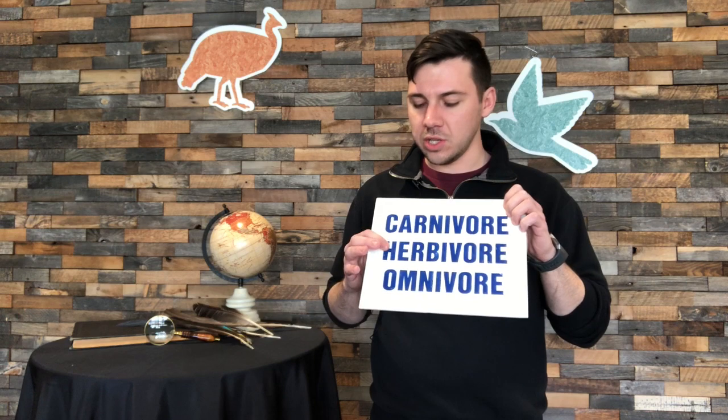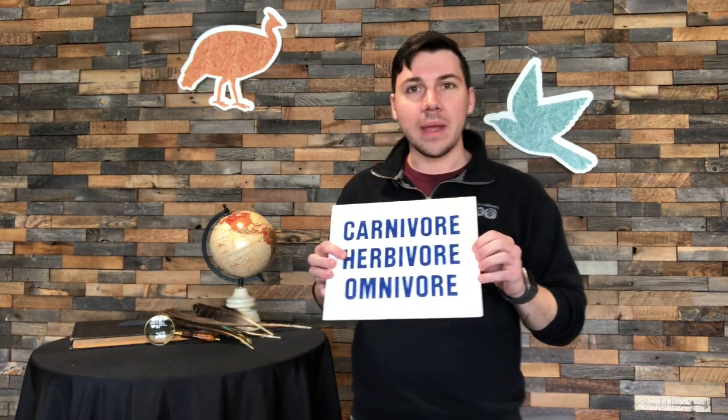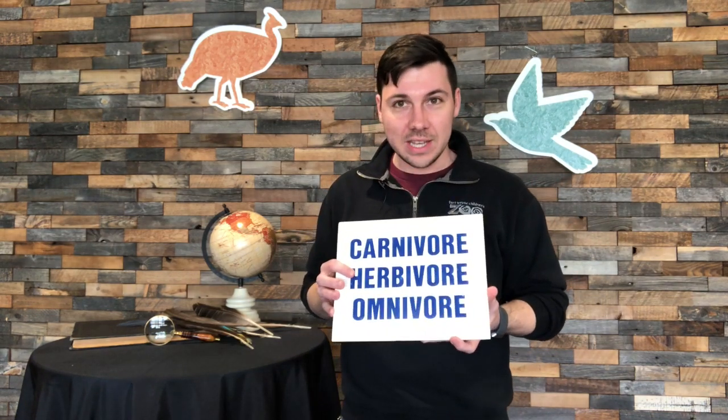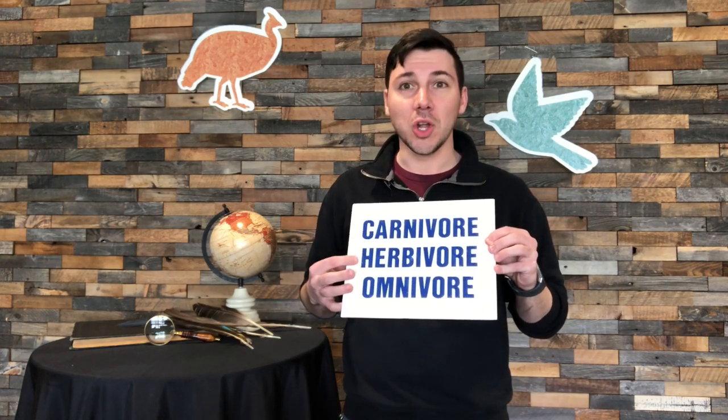The next word says herbivore. Herb may be a word you've seen before — if you think about cooking in your kitchen, you may use herbs in your recipes. Herbs are made of plants. Herbivores eat plants; they are plant eaters. Some people might think vegetarians or vegans — those are going to be called herbivores today.